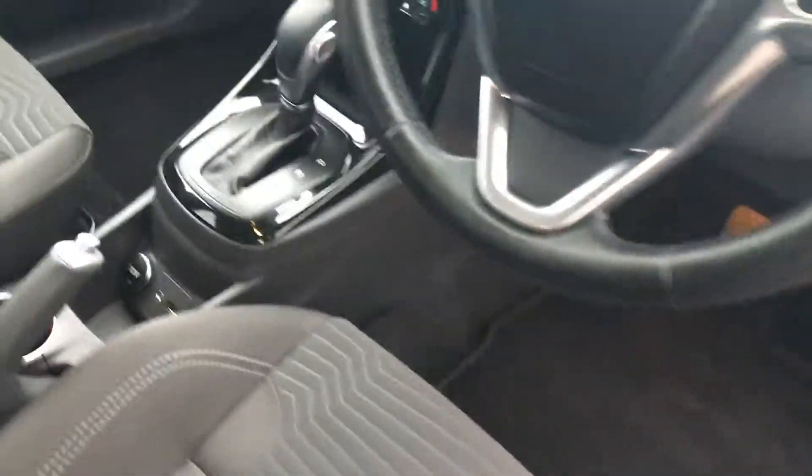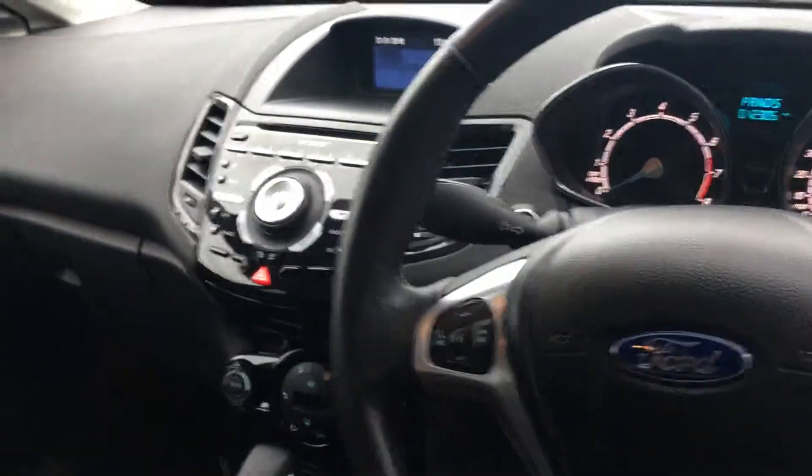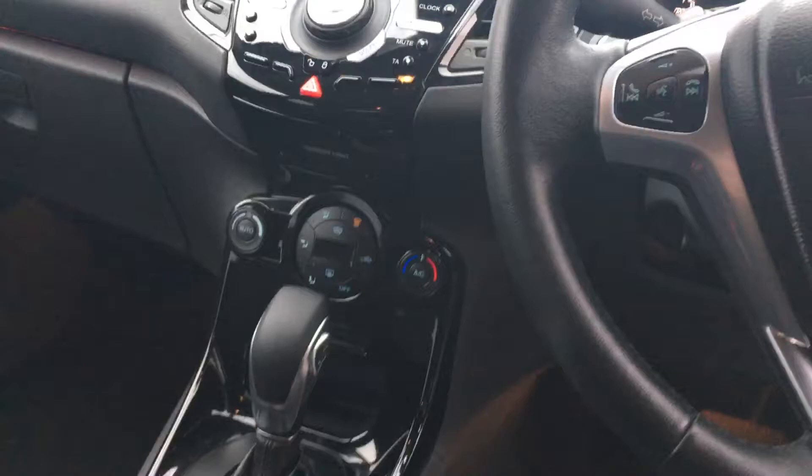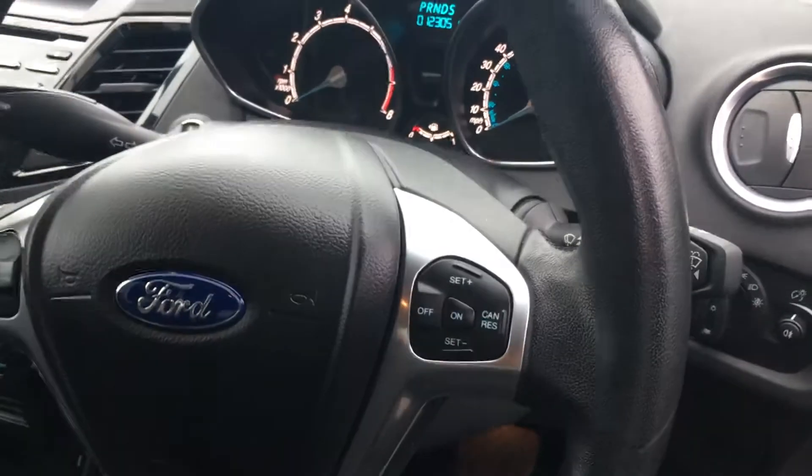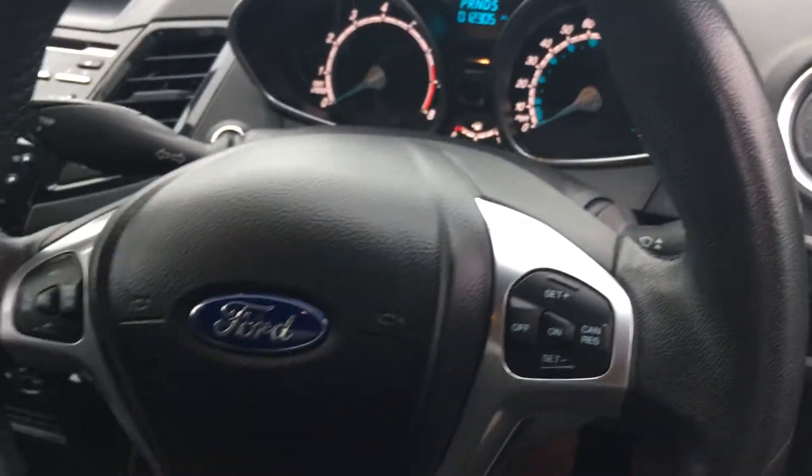This has keyless entry and start, front electric windows as well as the Sony infotainment system, climate control, the Quickclear heated windscreen, as well as rear parking sensors on this car. Perfect for city driving.